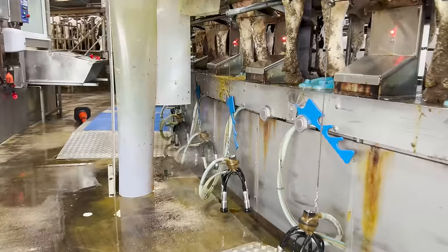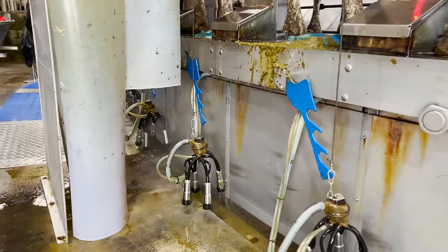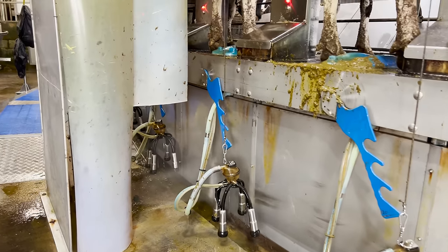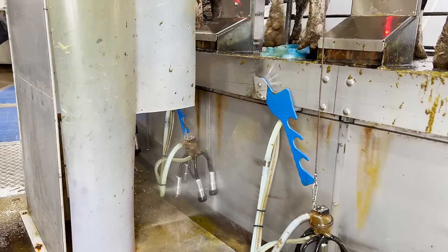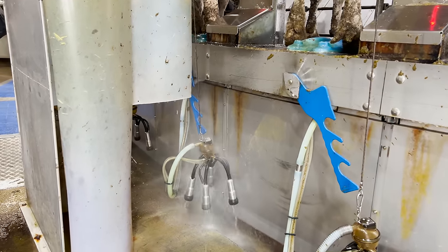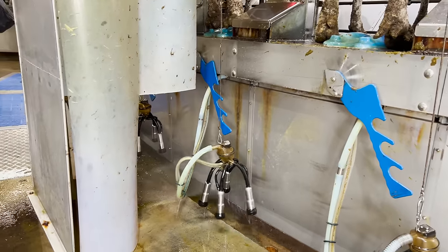This section here — what's this device doing? A pressure washer. That just jets the clusters as they pass through. It's enclosed to try and keep the mist out and off the cows and off the workers.